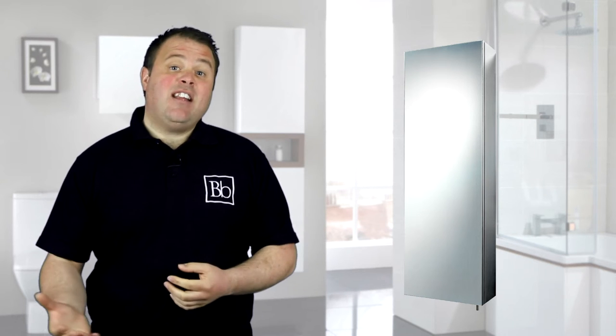Our tall storage cabinets are available in a range of different finishes, from modern gloss white to stainless steel. The stainless steel tall bathroom cabinets are really popular because they are made to last, and if you redecorate in a few years they still look stylish.